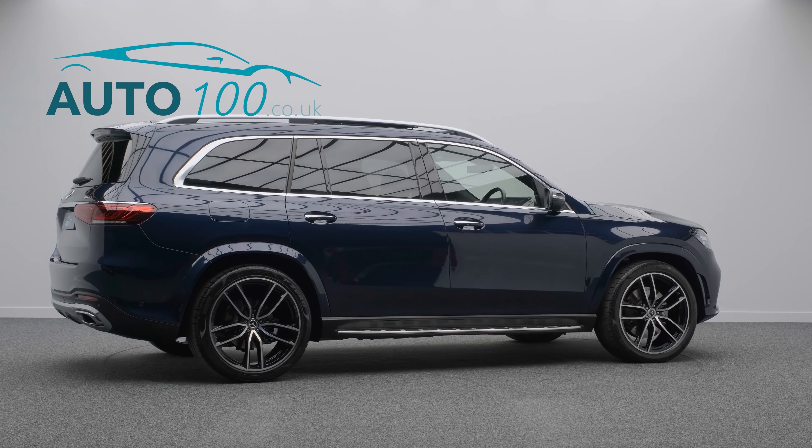This beautiful vehicle also benefits from a rear entertainment system with two screens and tablet controller, head-up display, Bemista audio system, 7 seats, panoramic sunroof, and electrically adjustable memory seats with heating, ventilation and massage functions.